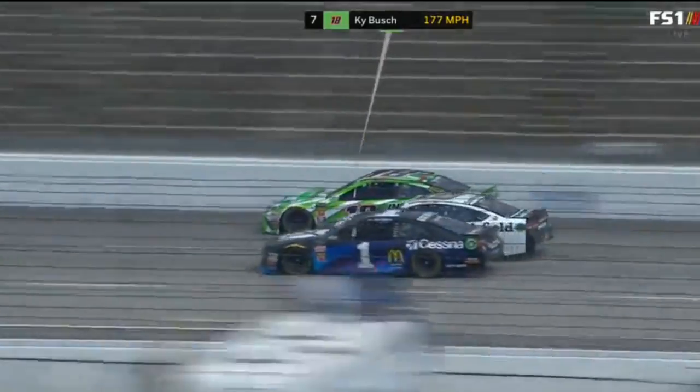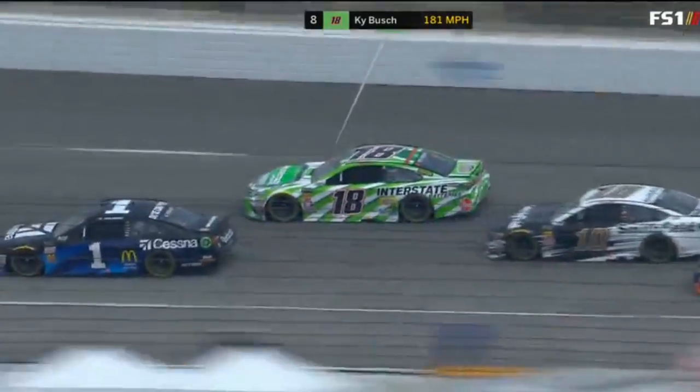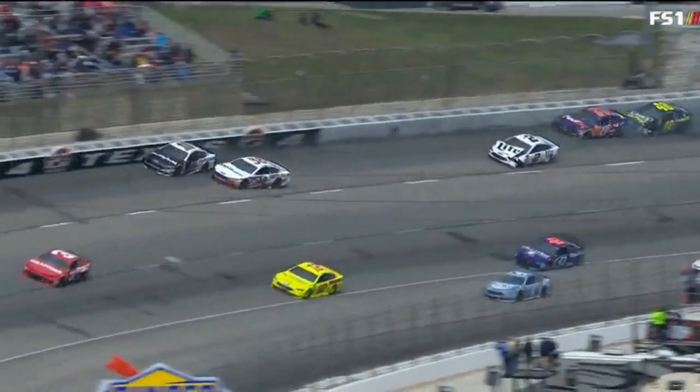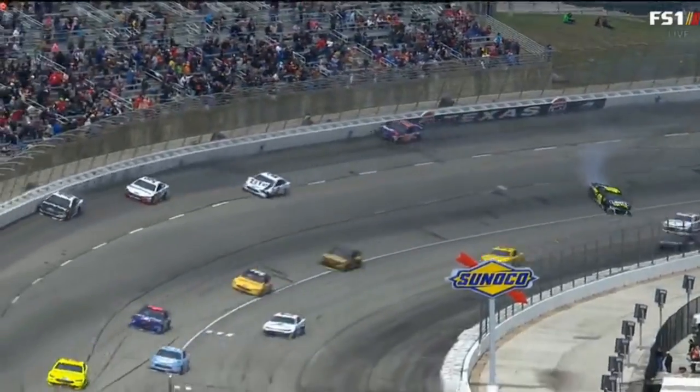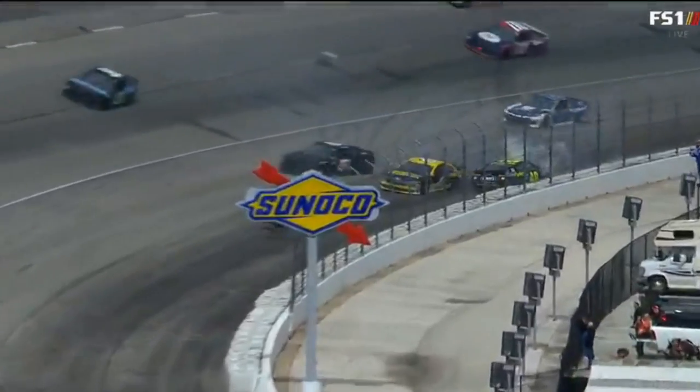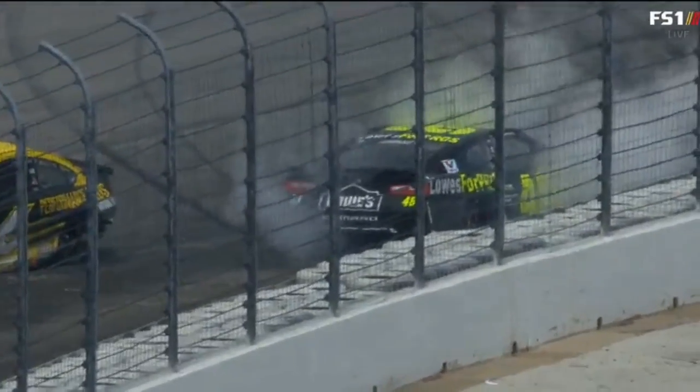There's Almirola — now they're three wide. And here comes that accordion effect. He checks up a lot. That gets the 11 loose underneath the 10 at Almirola. The 2 got a ton of damage, so did the 48. The 48 pounded that inside wall. There's the 6. That took out a bunch of cars.